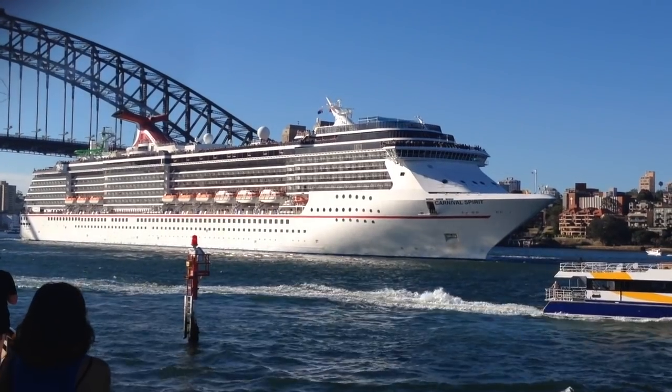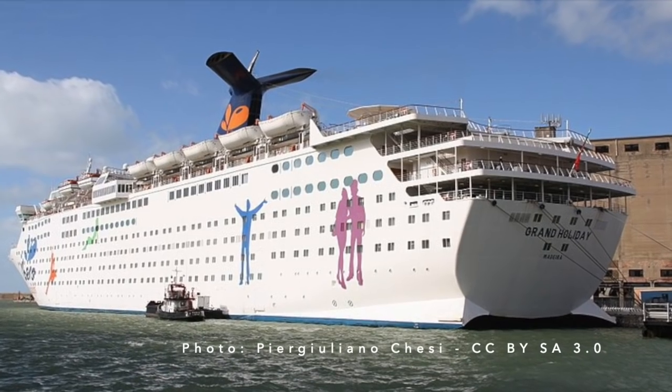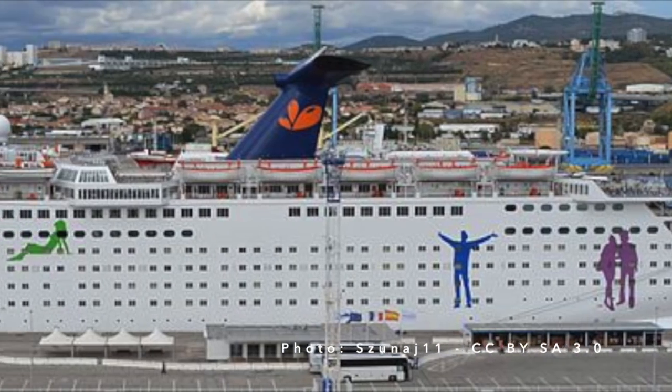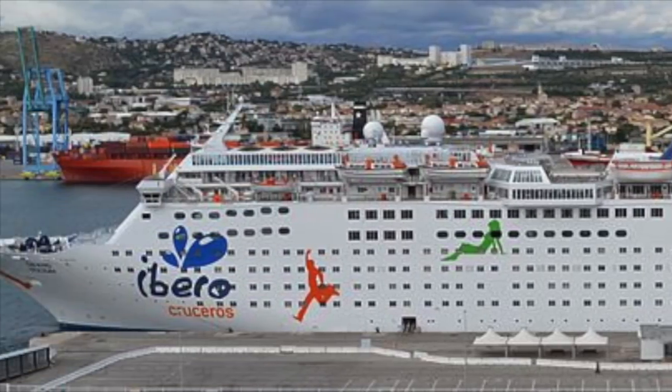Holiday remained with Carnival until 2009, by which time she had been well and truly eclipsed by Carnival's new giant cruise ships. The ship was transferred to Ibero Cruises and started cruising for that brand in 2010. Although both Tropicale and Jubilee had had their distinctive Carnival-branded funnels removed and replaced when they were transferred out of the Carnival fleet, Holiday retained hers. The ship emerged as the refurbished and repainted Grand Holiday and started cruising in early 2010.